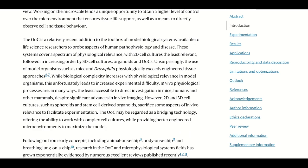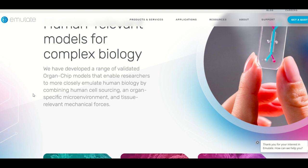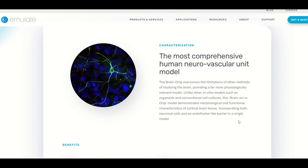It's only been more recently that we've seen it possible to do brain on chips. These can be used for basic research or for testing drugs and drug development of neurodegenerative diseases. For example, one company, Emulate Bio, is using their brain chip to research mechanisms of neuroinflammation and evaluate therapeutics. Their brain chip has five cell types, including neuronal cells, glial cells and endothelial blood-brain barrier cells, so it could potentially be used to understand how drugs can cross the blood-brain barrier.